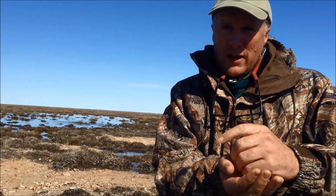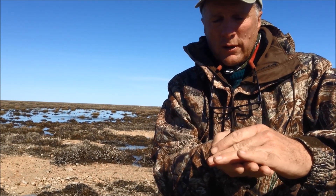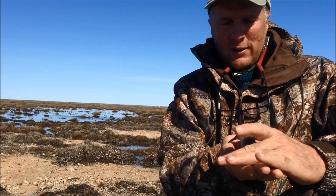We're going to let him go now. Good luck to you, buddy. I hope she comes. We'll be seeing you every day for the next couple of weeks while we're here. You've had enough of us, and you're going to be a lot lighter now with that geolocator off you.